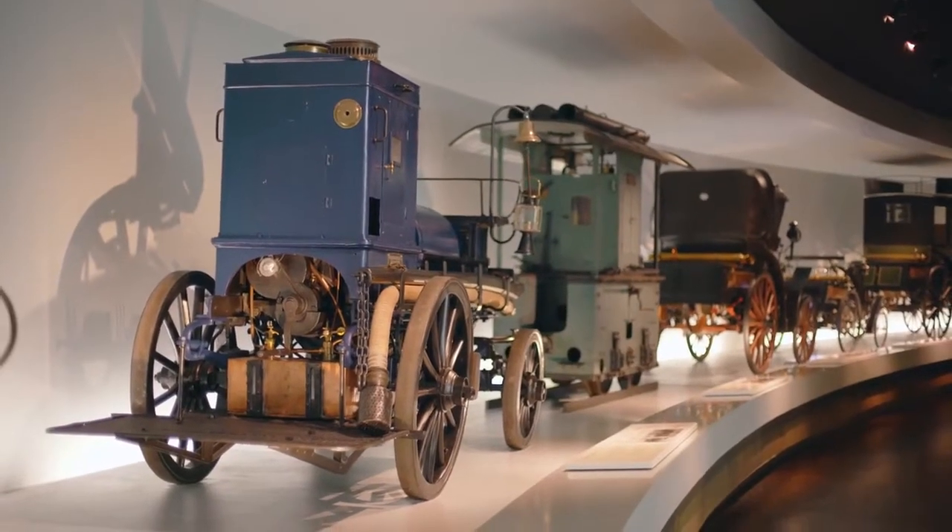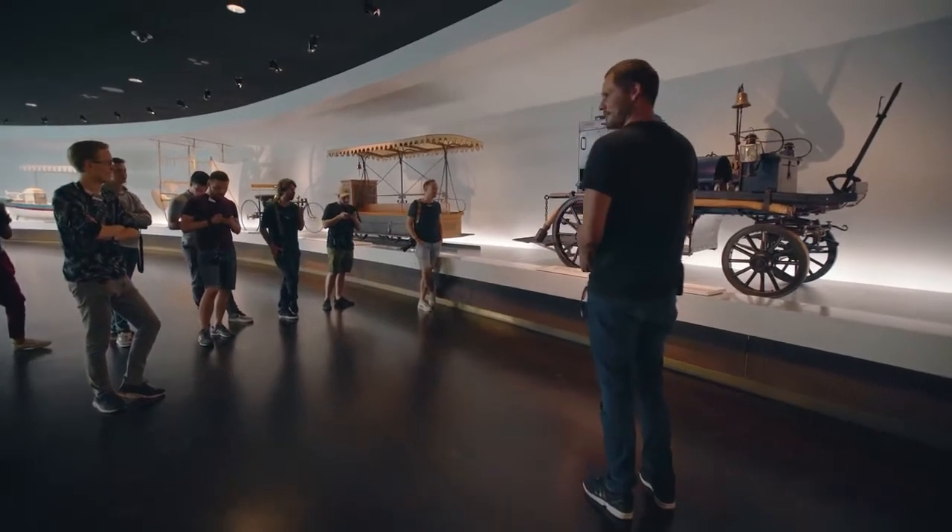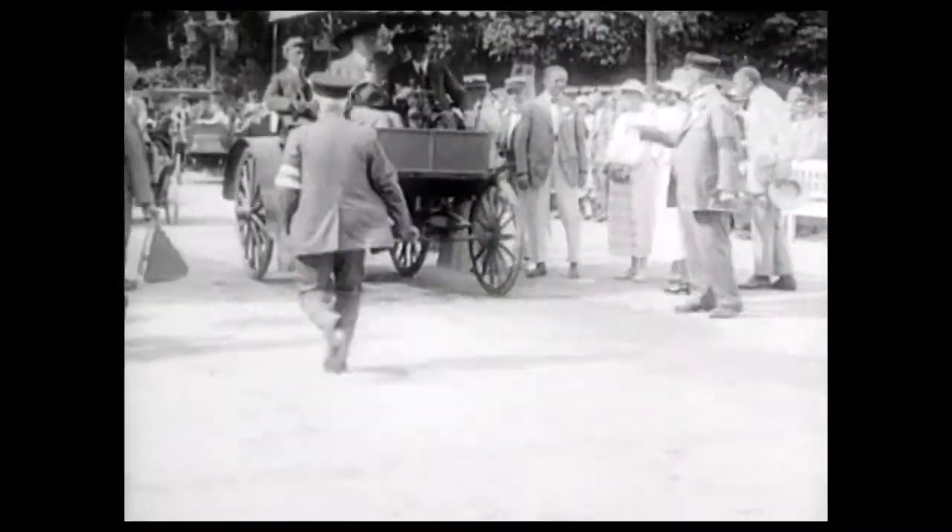Twenty years later, they realized nothing had exploded yet, so they came up with the idea to put a second engine in the front and get rid of the horses. And then it all started.